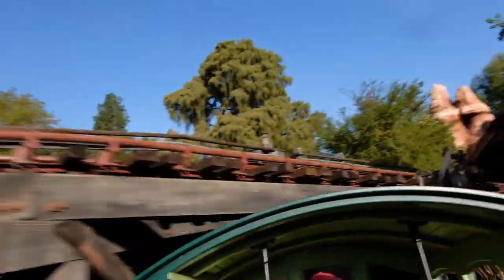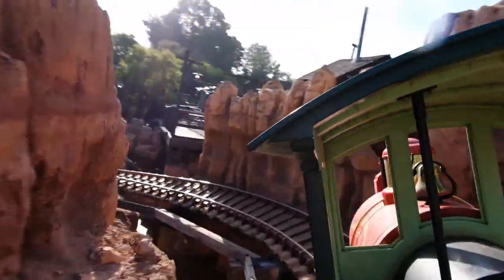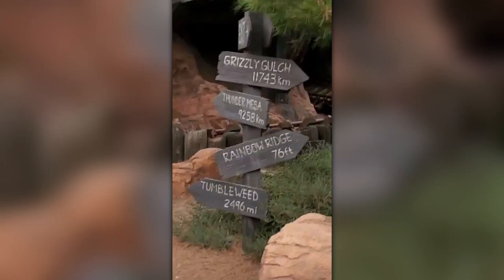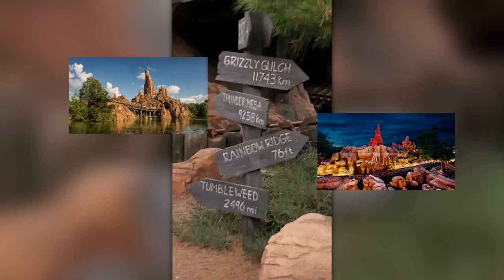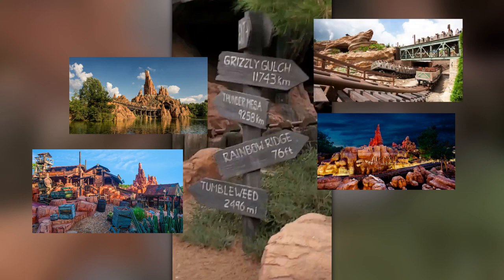It's quite perfect that we now find ourselves at Big Thunder Mountain because there is also a reference here to other attractions — well, the same attractions but at different locations, except for one. When you're coming to the end of the ride, keep a close lookout on the left side for a signpost. This signpost points to other attractions that have 'Big' in the title, along with their distance. The Thunder variants can be found at Thunder Mesa, which is at Disneyland Paris, as well as Tumbleweed, which is at the Magic Kingdom at Walt Disney World. Grizzly Gulch has Big Grizzly Mountain Runaway Mine Cars, found at Hong Kong Disneyland.